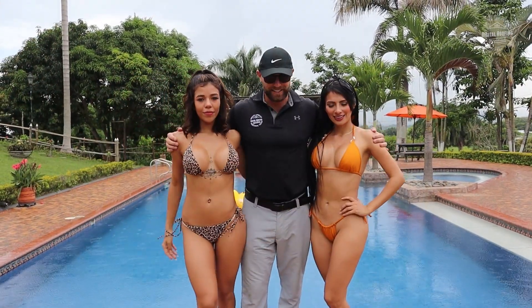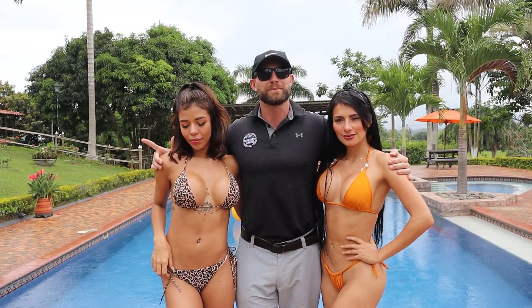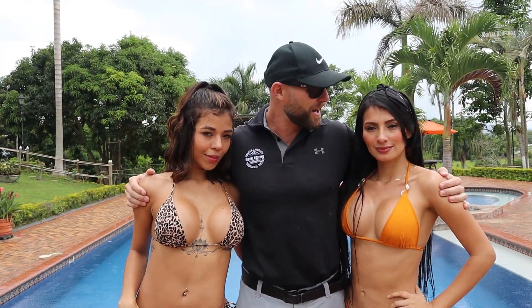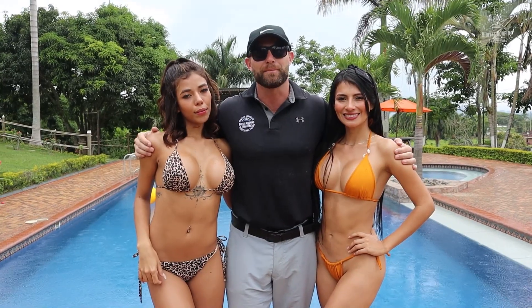I have some eye candy to help with YouTube's algorithm — it's called video retention. To keep your attention I have these images in the video while I'm talking about roofing.